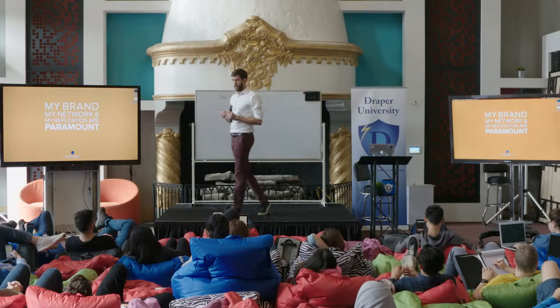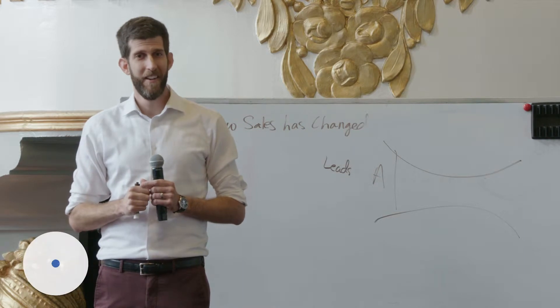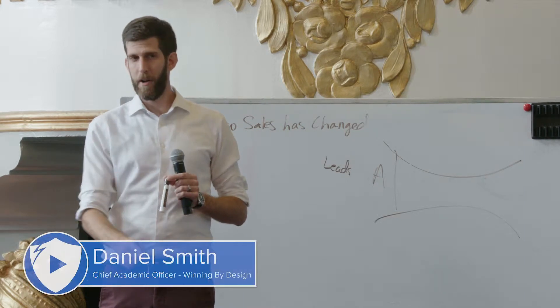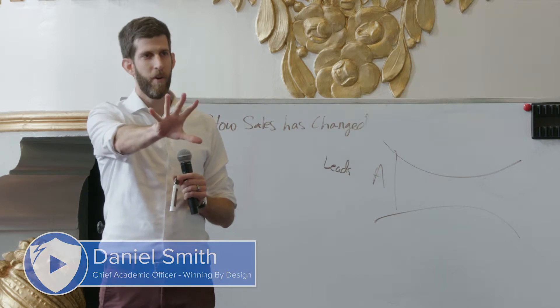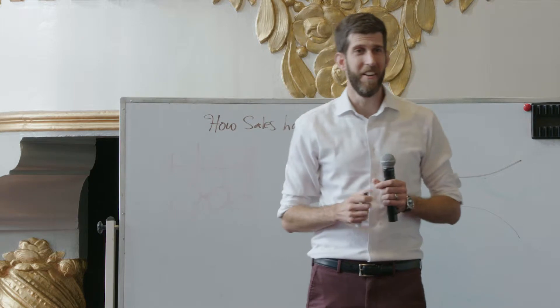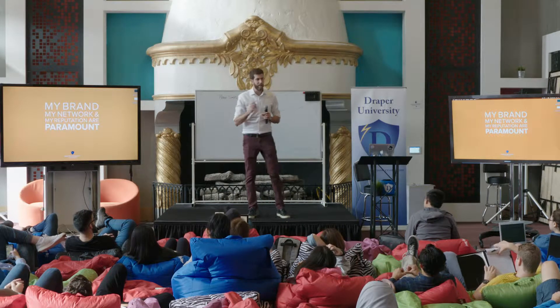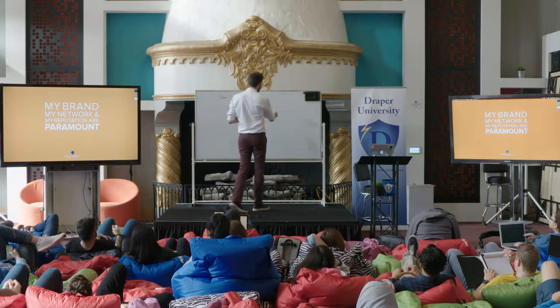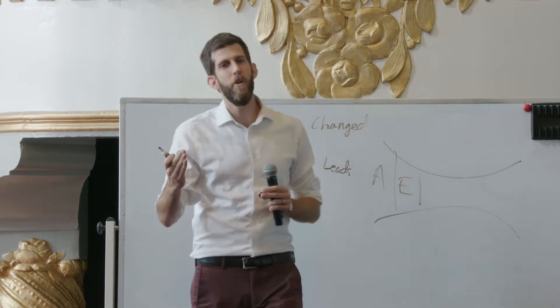When you're trying to figure out how to solve a problem, what is the first step that you take? What do you Google? It's always a how-to. And I want you to think about this: as the next phase your customers go through, they're going to educate themselves in this how-to mentality.